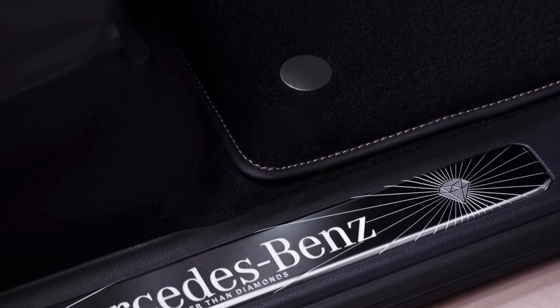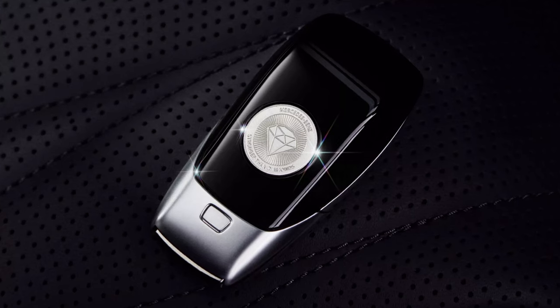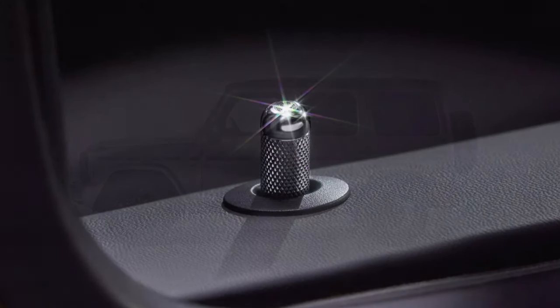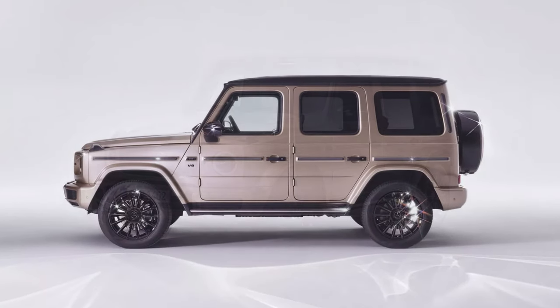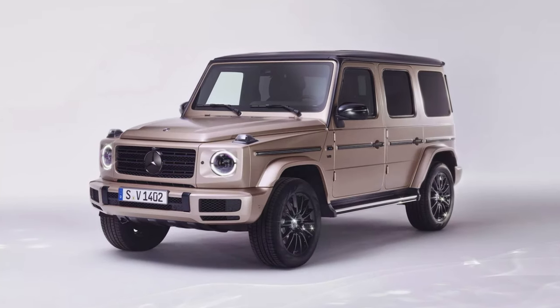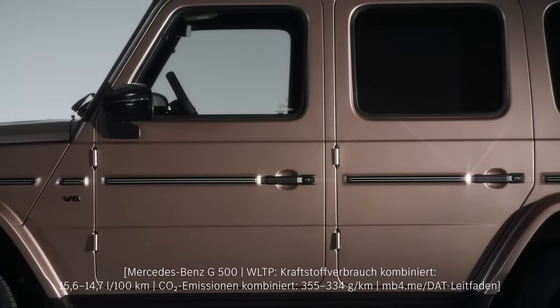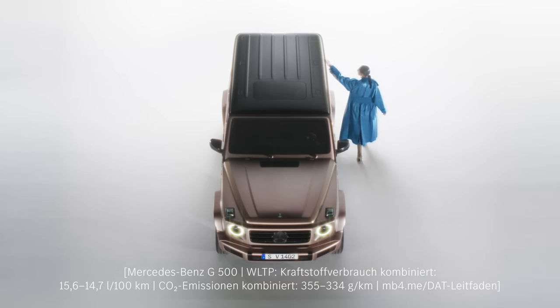Leaving the shiny rocks aside, the interior is trimmed in black Nappa leather with rose contrast stitching. Deep pile floor mats will make your feet feel right at home, while Stronger Than Diamonds emblems can be found on the illuminated sills and passenger grab handle. The key also features a silver badge bearing the name of the special edition around the diamond emblem, and additional diamond emblems are embossed on the door handles.